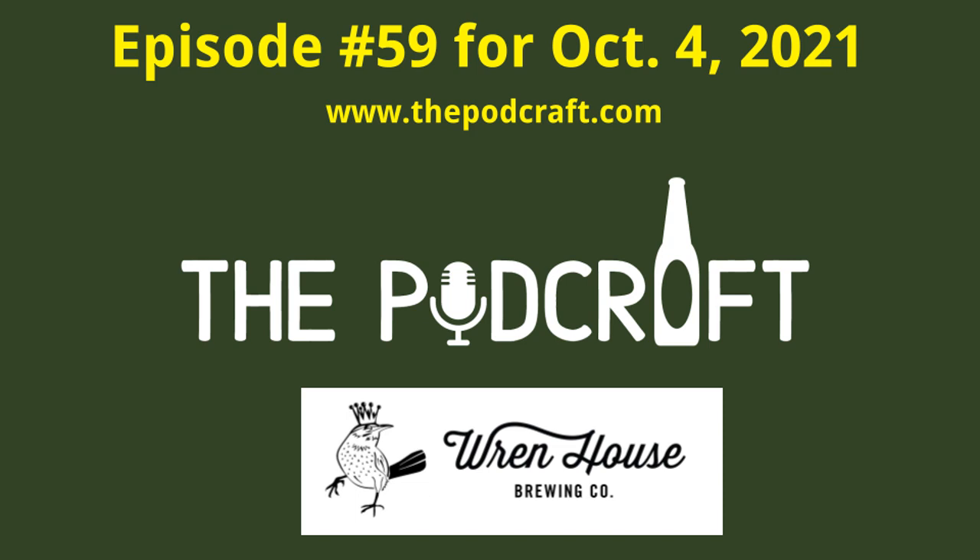This is episode 59 of the Pod Craft Beer Show for Monday, October 4th, 2021. In today's show, Chris, Charlie, and Steve try four craft beers from Phoenix, Arizona-based Wren House Brewing Company: a Kolsch, an American lager, a mild English ale, and an American pale ale.